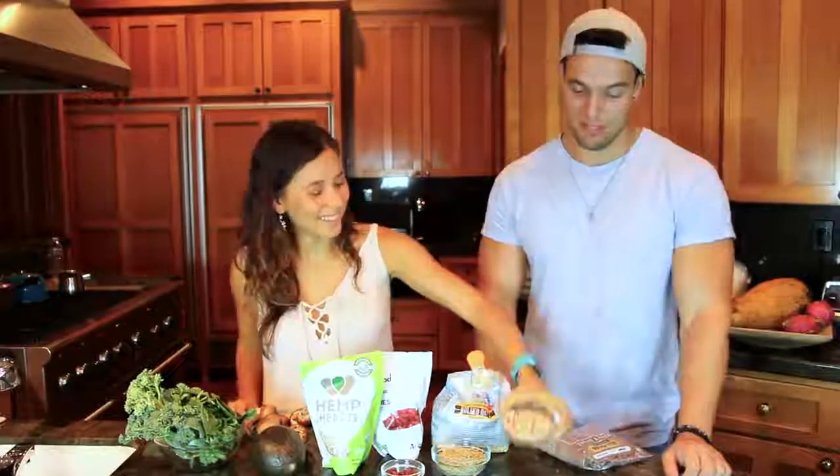Next is garbanzo beans, or chickpeas. You can sprout these or cook these. I've never tried them sprouted — they taste basically the same as cooked, very similar. 19 grams per 100 grams. Really, really good. I eat chickpeas almost every day. Hummus as well — amazing.